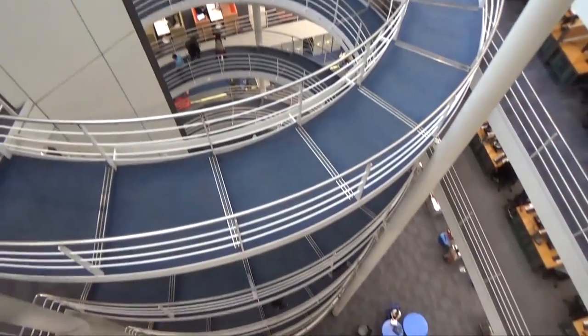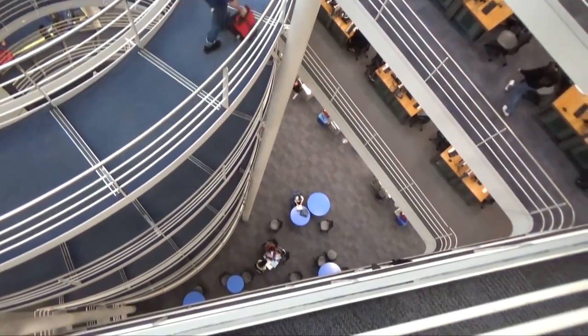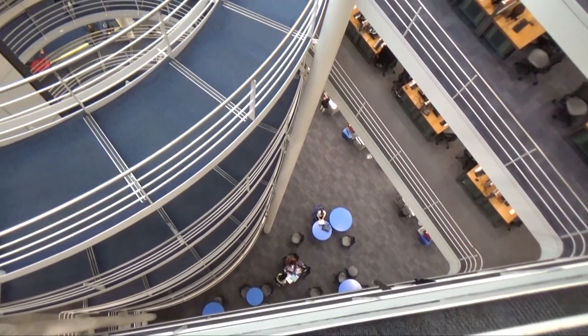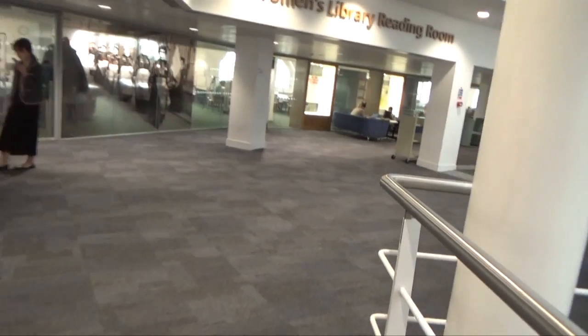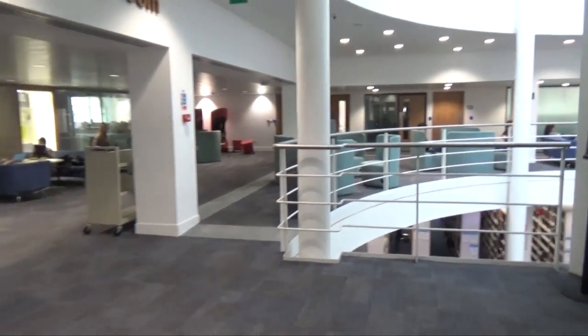Here's another view of the spiral staircase. What you see downstairs on the lowest level, which is the basement, is where there are hundreds of computers where you can print, photocopy, and do school work on school computers.